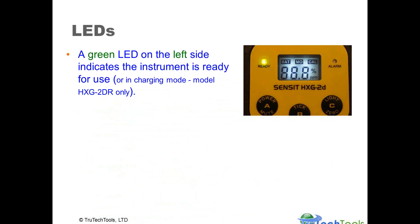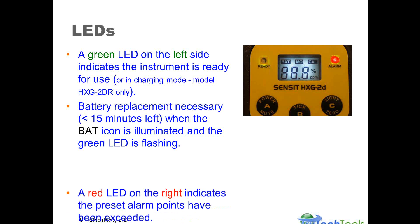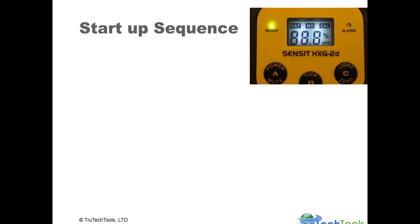LEDs on the front panel: a green LED on the left indicates the instrument is functioning and ready for use. If you have a rechargeable model, it will indicate charging mode. When battery replacement becomes necessary, the battery icon on the upper left corner of the LCD display will illuminate and the green LED will flash — you have about 15 minutes of battery life remaining when that indicator comes on. A red LED on the right-hand side indicates the preset alarm point has been exceeded. The factory alarm point is 10% LEL for the HXG-2D.